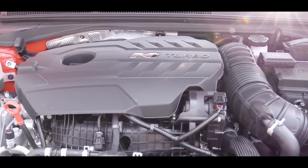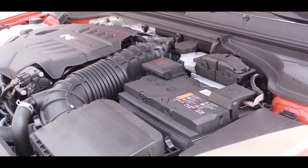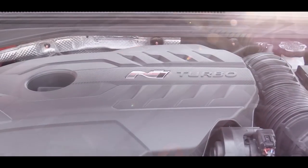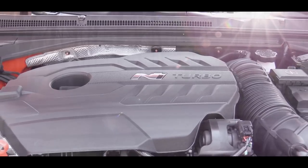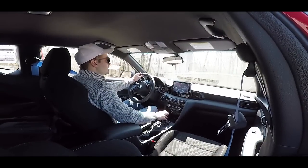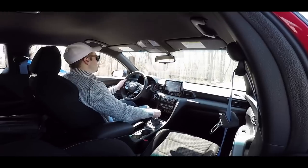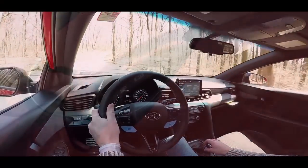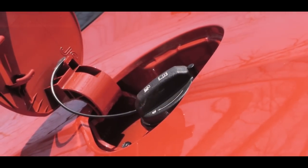Powering this one is a two-liter turbocharged inline four-cylinder engine putting out 250 horsepower without the performance package, and 275 horsepower with it, arriving at 6,000 RPM. Torque is 260 pound-feet either way, at around 1,400 RPM. Power is sent to the front wheels through a six-speed manual transmission only, with rev matching. Zero to 60 comes in at approximately 5.3 seconds, top speed is 155 mph, and fuel economy is 23 city, 30 highway.